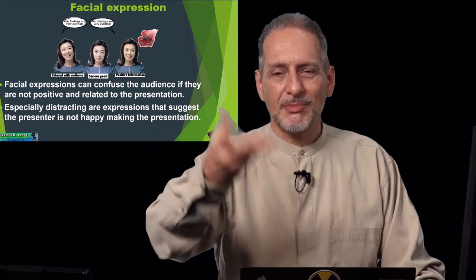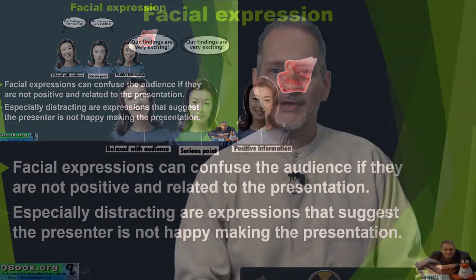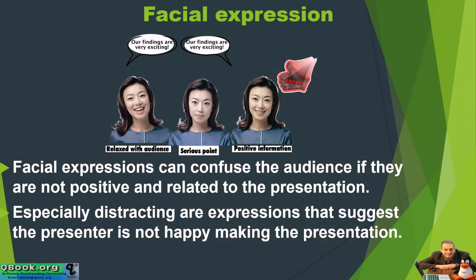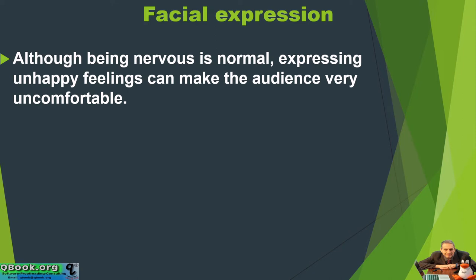I'm always telling my students: smile more, be happy, be positive, look positive. They try — they don't always succeed, but they try. Although being nervous is normal, expressing unhappy feelings can make the audience very uncomfortable.